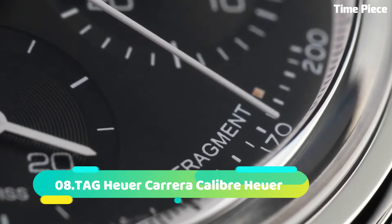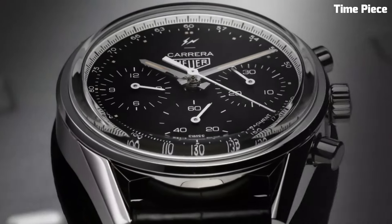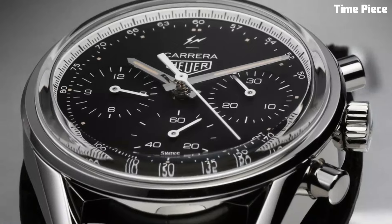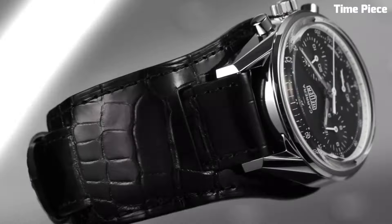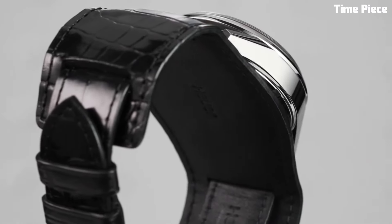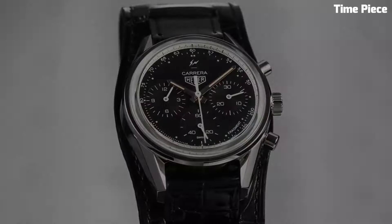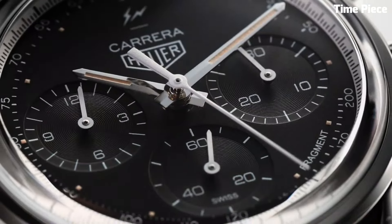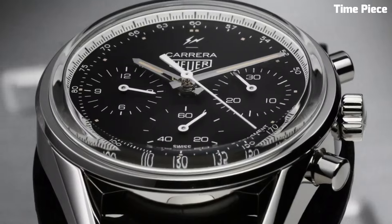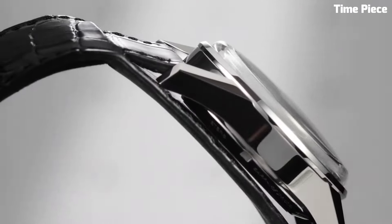Number 8: The Tag Heuer Carrera Caliber epitomizes watchmaking excellence, blending classic sophistication with cutting-edge technology. This masterpiece boasts a high-precision caliber movement meticulously crafted in Switzerland. Its refined design showcases a striking dial complemented by luminescent hands and markers for enhanced readability. The robust stainless steel case ensures durability, while the sapphire crystal protects the watch face from scratches.